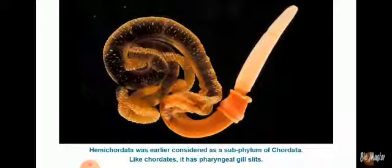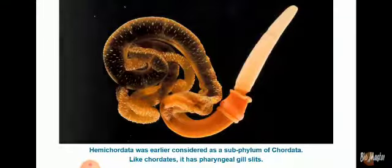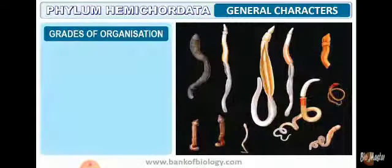Hemichordata was earlier considered a subphylum of Chordata. Like chordates, it has pharyngeal gill slits. But now it is placed as a separate phylum under non-chordates.